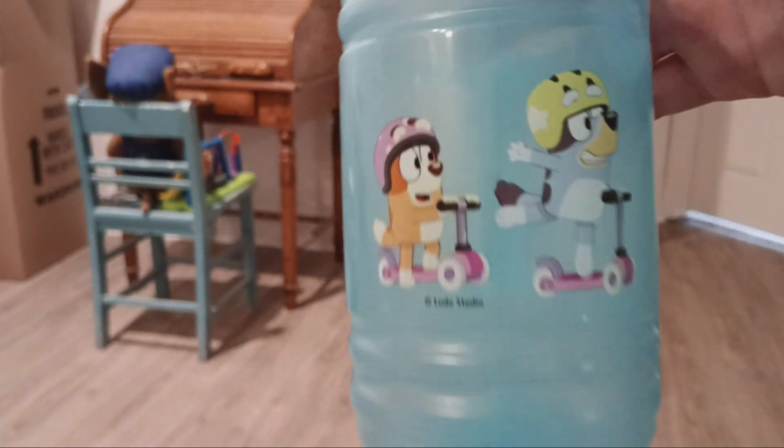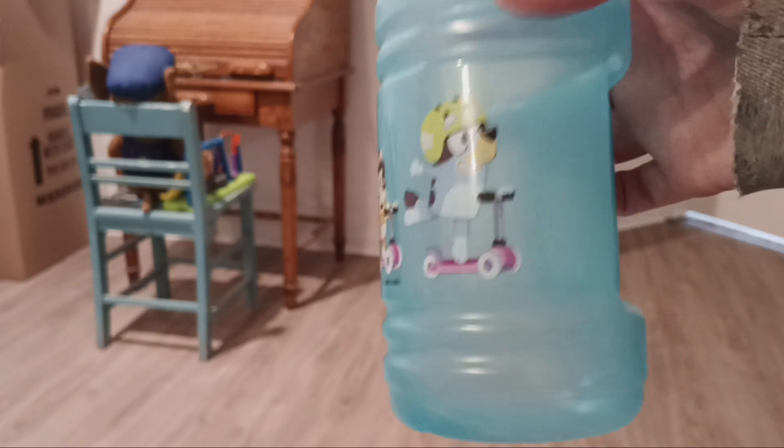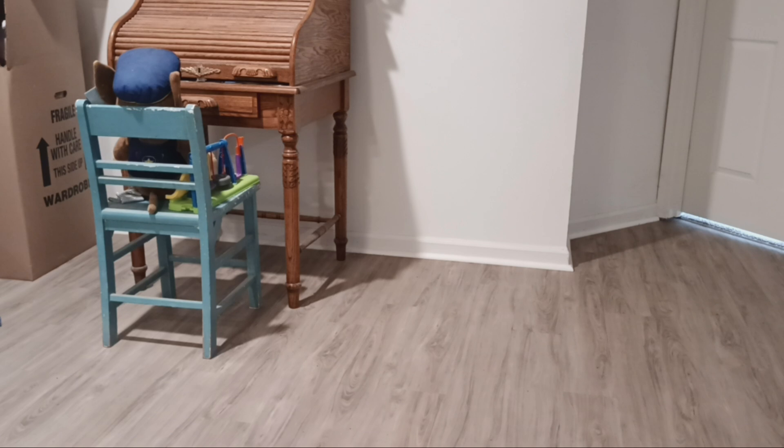I also have another water bottle with Bluey and Bingo on it. I do have the lid to it but I don't know where it went — I think it came with a green lid. I got that one at Dollar Tree.